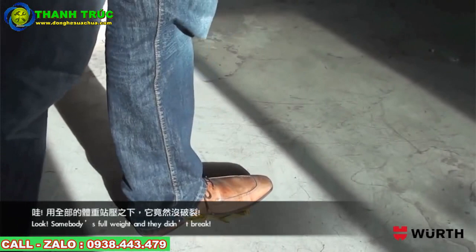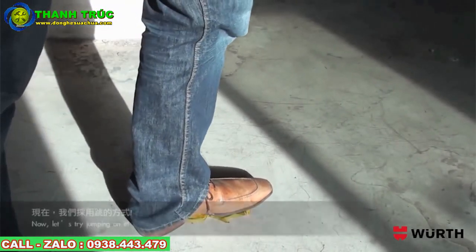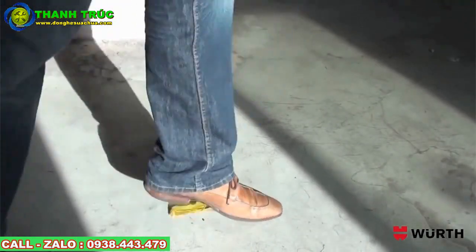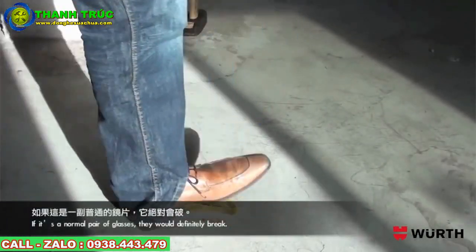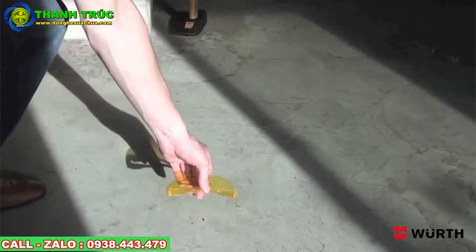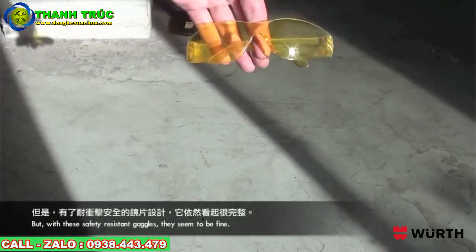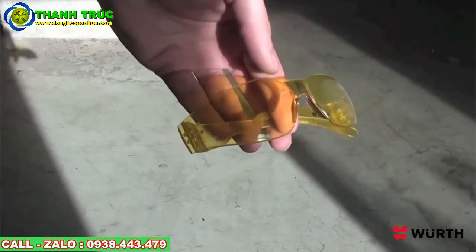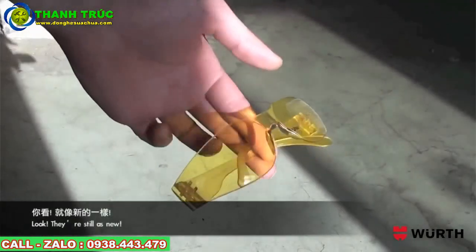Look, somebody's full weight and they didn't break. Now let's try jumping on it. If it was a normal pair of glasses, they would definitely break. But with these safety impact-resistant goggles, they seem to be fine. Look, they're still as new.